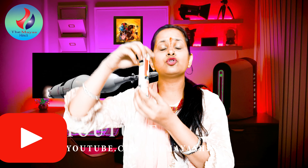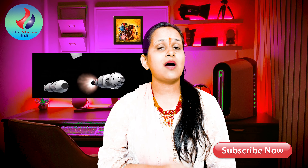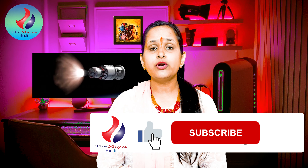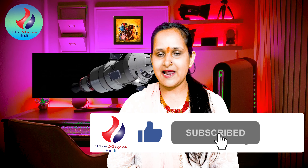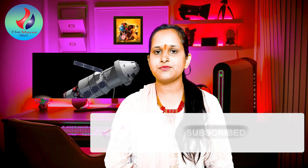So friends, if you want to control your body, increase metabolism, and be healthy, this video is going to be very important for you. If you want to watch the whole video, please like, subscribe, and press the bell icon so you get a notification before the next video. Let's start our video.